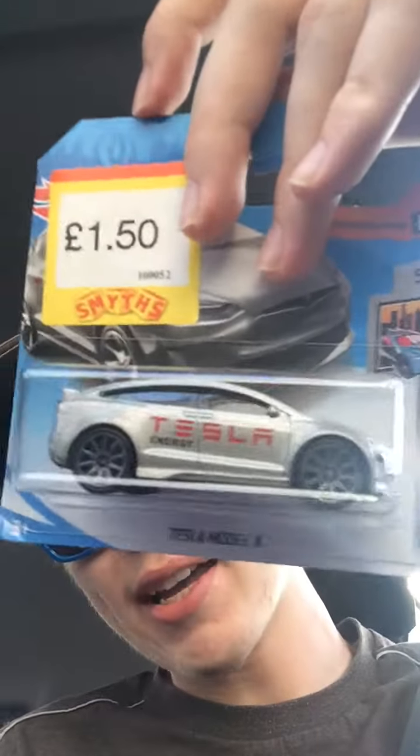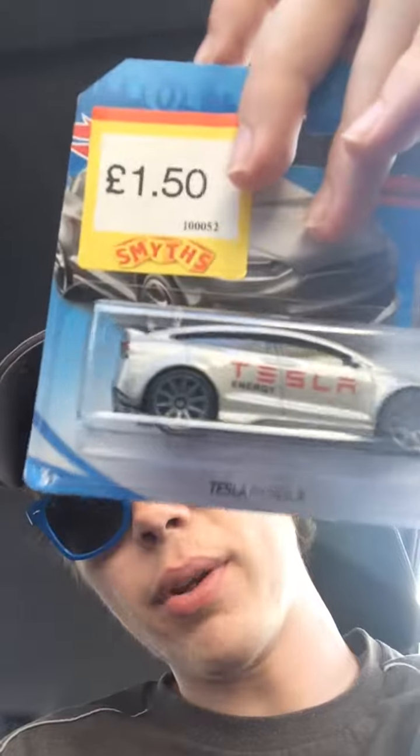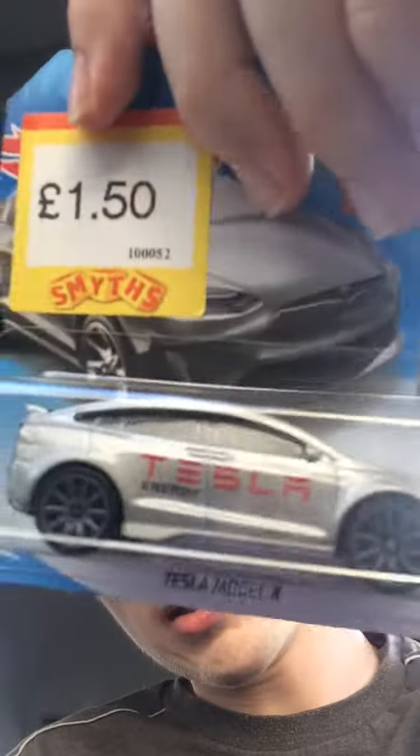The last one is the Tesla Model X in silver. They made a previous one in white and red, both from Factory Fresh. This one is part of the HW Metro, which has Tesla Energy on there. Tesla Model X, the car.